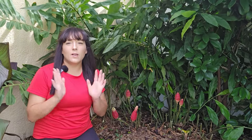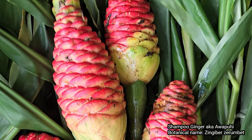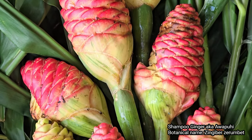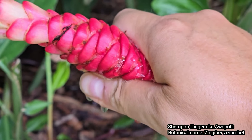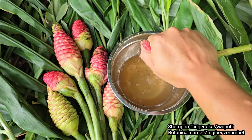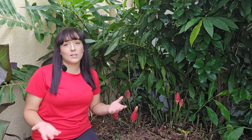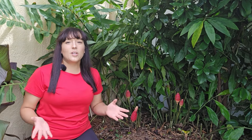Hey there gardener, this is one of my most prized plants in my garden. It's called shampoo ginger, also known as awapui. It is a tropical plant that produces flower cones that fill up with a fragrant liquid used as an all-natural shampoo or added into body products because of its moisturizing properties. I'm going to share all of my expert shampoo ginger growing tips so you can be successful growing it at home too.